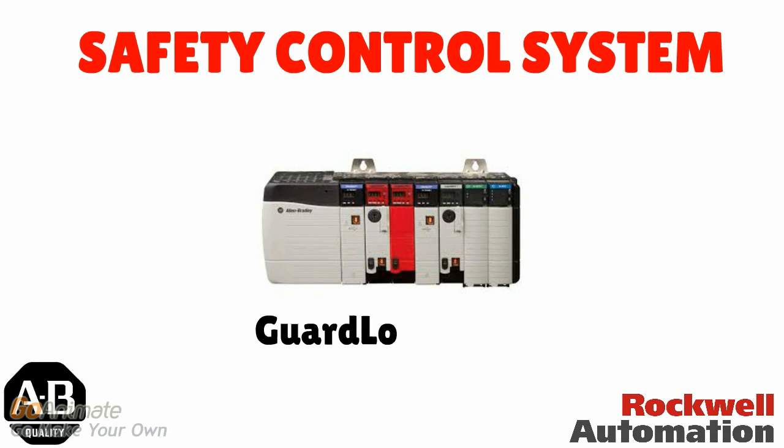The fourth category is safety control systems. These are specially built for safety purposes and have strong safety features. GuardLogix is one of the safety control PLCs offered by Allen Bradley. It is designed for complex safety situations and is useful in oil and gas industries.